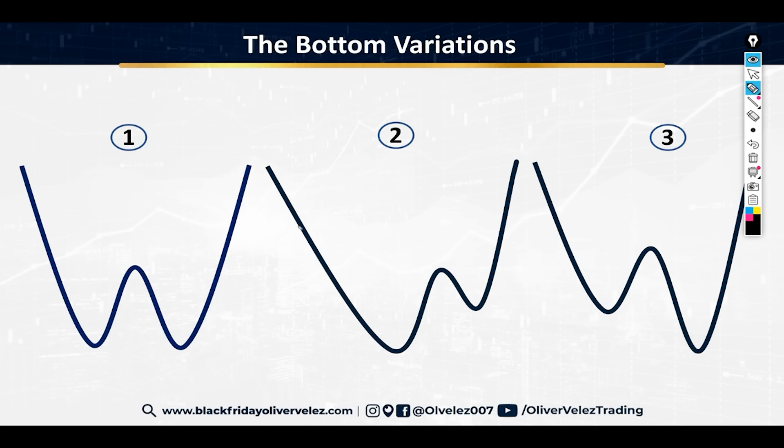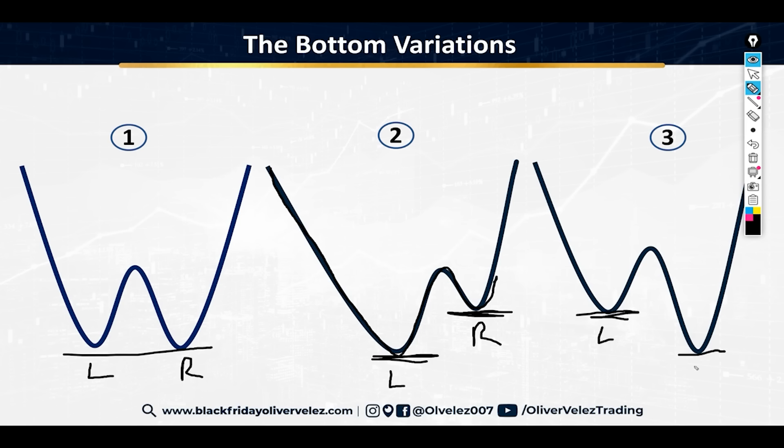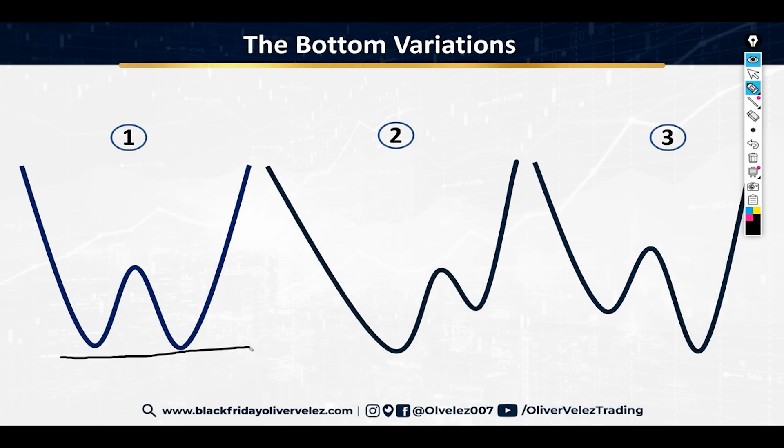The other two variations are not as plain. In one, the second leg is higher than the first leg — the right leg is higher than the left. In the plain version, both legs are relatively even. And in the third scenario, the right leg is actually mildly lower — you briefly break through the bottom, but very mildly, and the explosive move to the upside happens after.